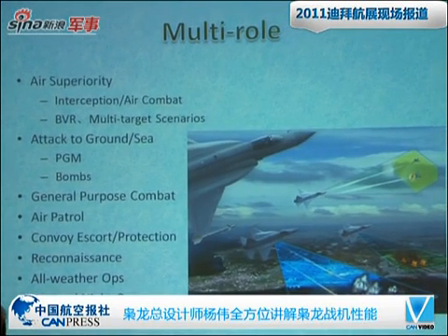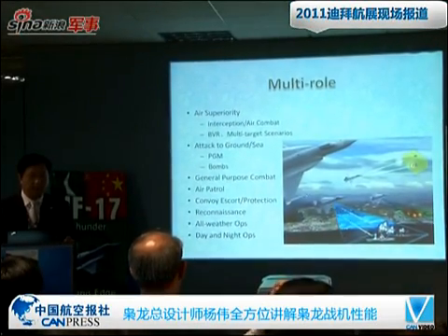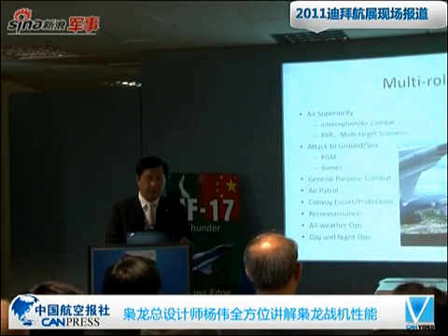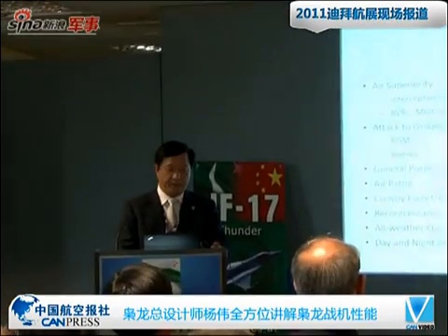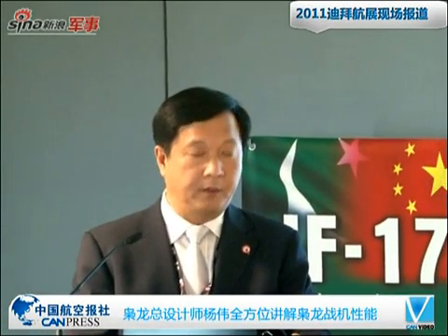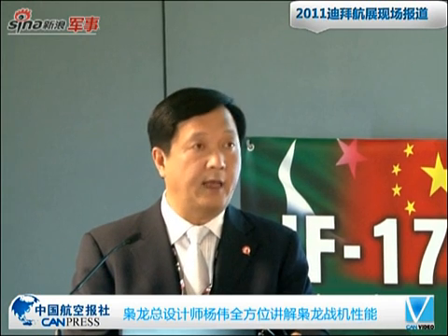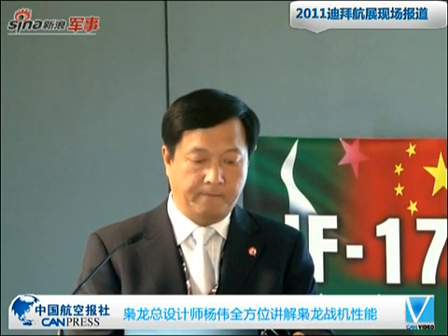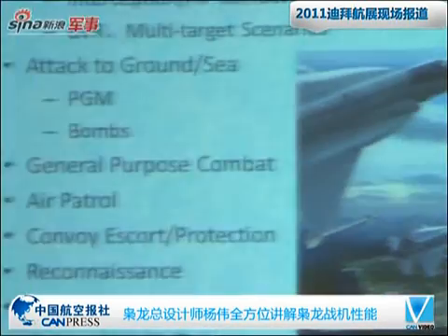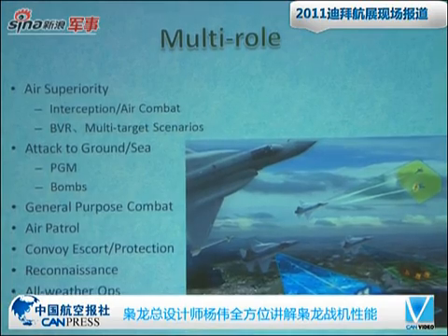GF-17 is a multi-role fighter. It can perform air superiority — it has the capability of interception and air combat, BVR capabilities especially for multi-target scenarios. It can also attack ground and sea targets with precision-guided munitions and bombs. Additionally, it can perform general purpose combat, air patrol, convoy, escort, and protection roles. The aircraft can be operated in all weather, day and night.